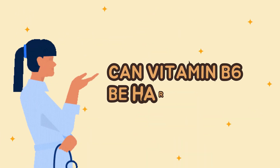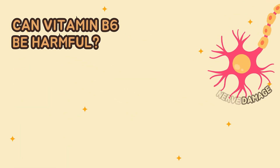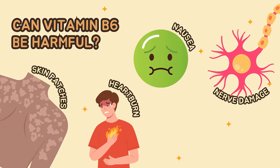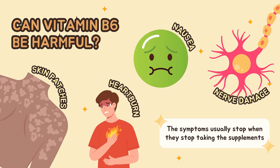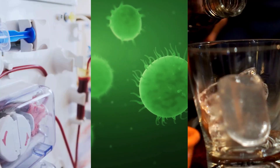If you think consuming vitamin B6 beyond the limit has no impact on the body, you are wrong. Taking high levels of vitamin B6 from supplements for a long time can cause severe nerve damage, unsightly skin patches, extreme sensitivity to sunlight, nausea, and heartburn. The symptoms usually stop when they stop taking the supplements.